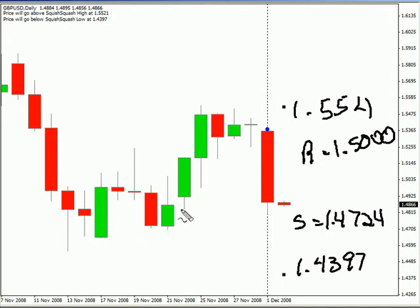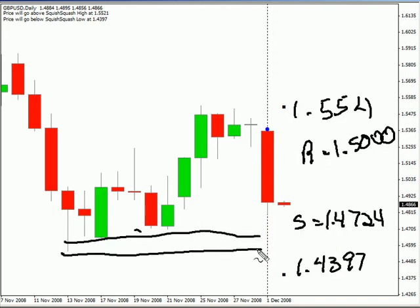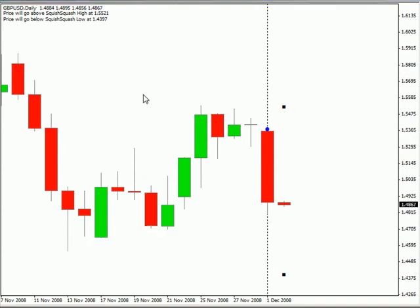It's moving sideways for the most part even after this long drop. We still haven't broken any of our previous support areas as of yet. When we do and get a close below that, then we can definitely look for it to move lower.